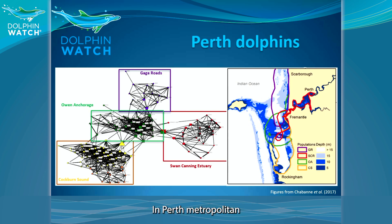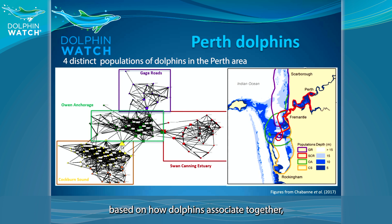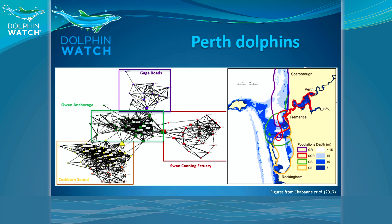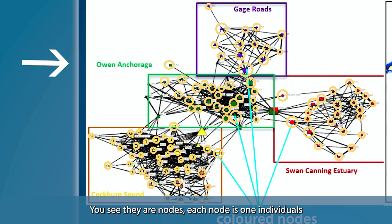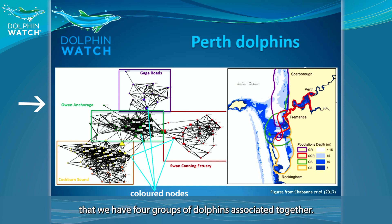In Perth's metropolitan area we have a lot of dolphins. Our study actually showed that we have four distinct communities of dolphins, based on how dolphins associate together but also based on which environments they are generally seen. In this graphic, the nodes each represent one individual, and the lines between nodes show how dolphins connect together — you can see four groups of dolphins associated together.